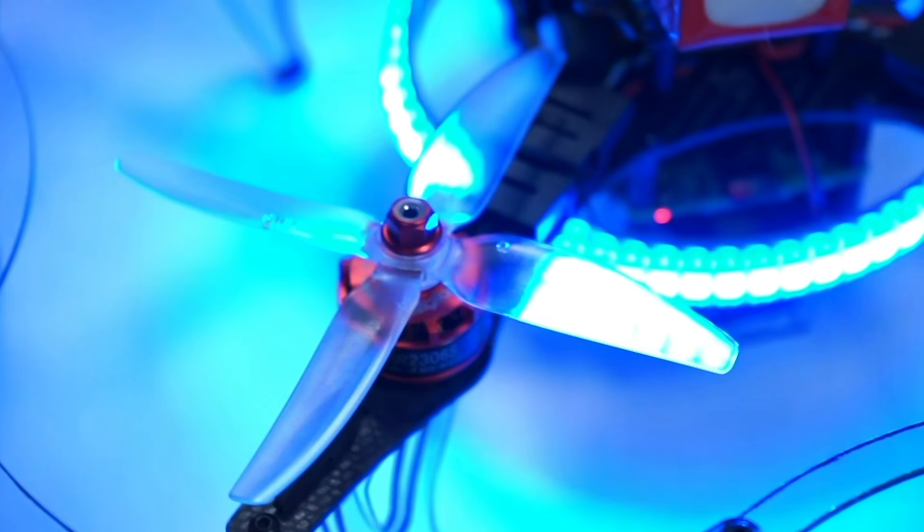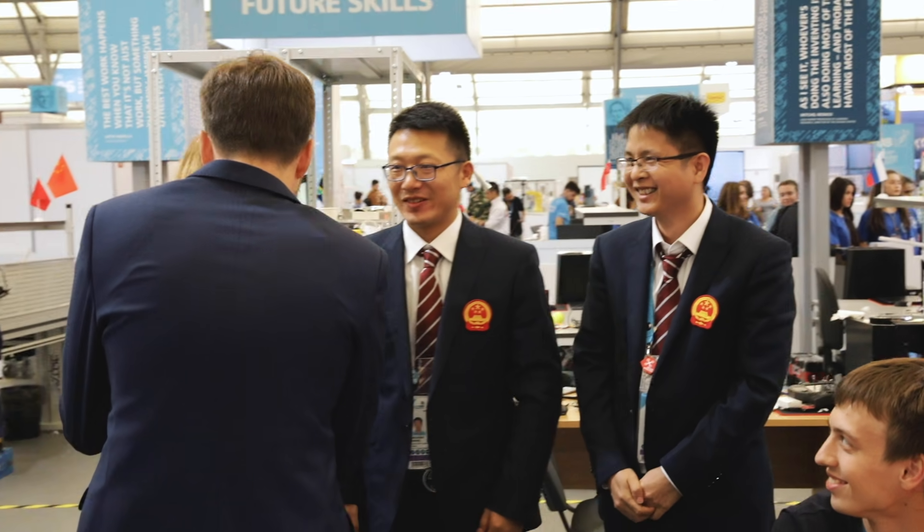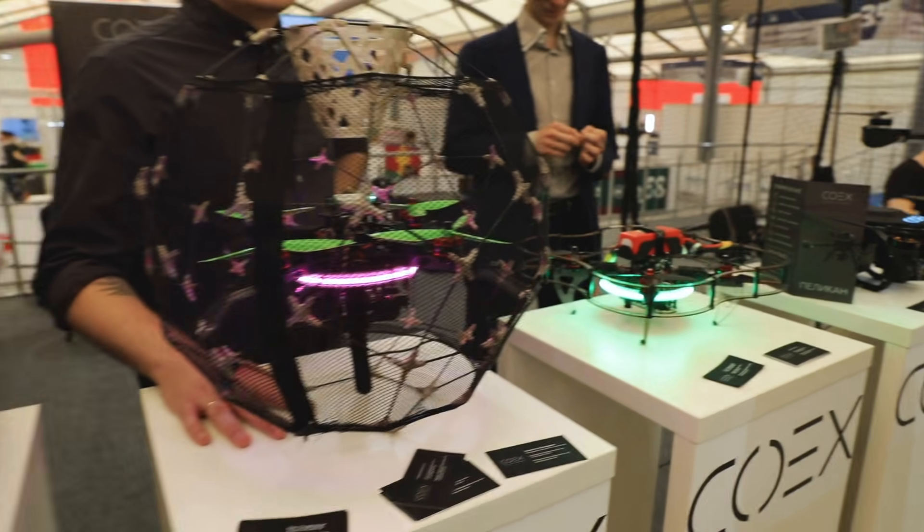That is amazing, isn't it? It's reality. We have a community from all over the world — people who want to develop drones, share experience and ideas.